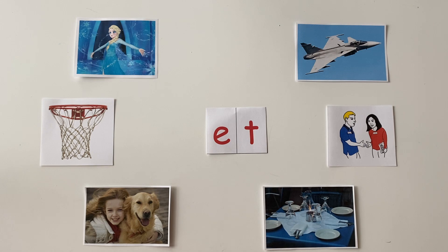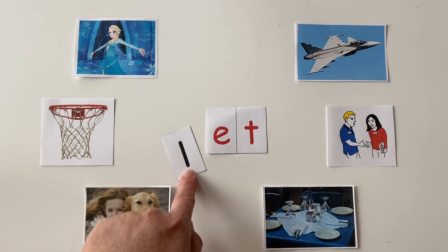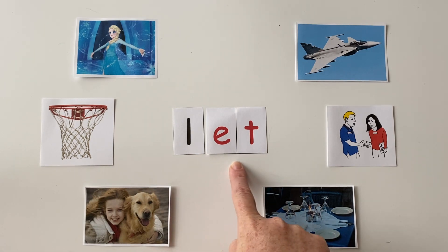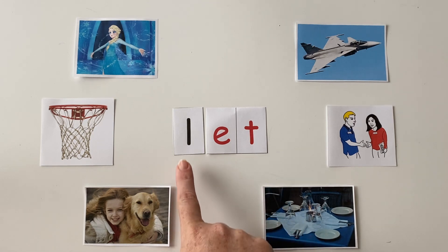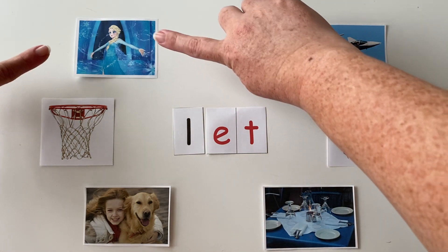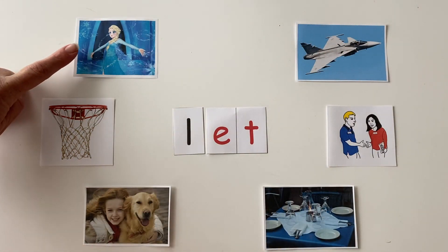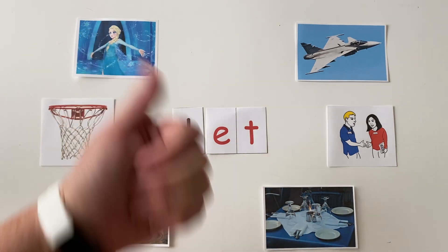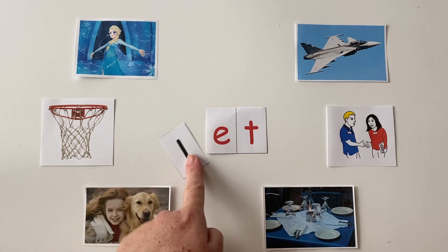All right, friends, if I change the "mm" in met to "l," let's sound it out a little bit faster: let. On the count of three, point to the picture that this word spells. One, two, three — let it go, let it go! If you pointed to the picture that represents "let," as in let it go, you are correct. You guys are doing so awesome.